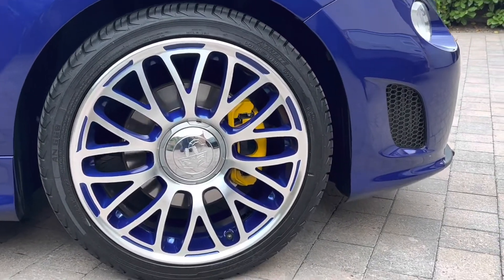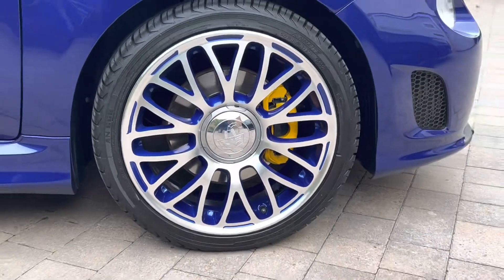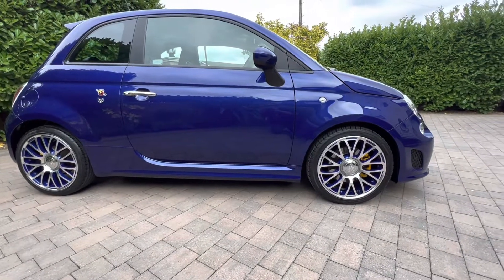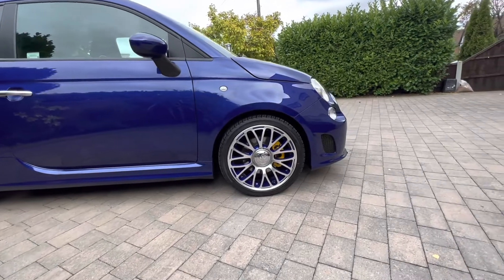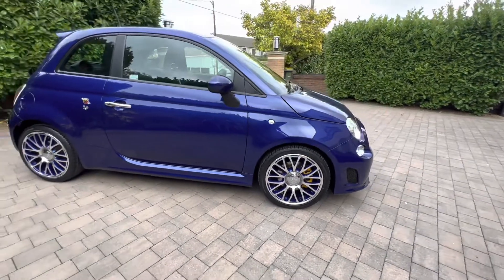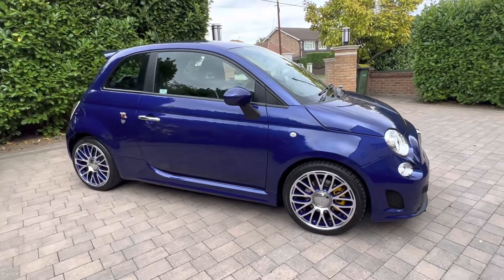You'll also notice nestled behind those stunning wheels the yellow calipers. That was a factory option on these cars — when you ordered the car you had the choice of yellow, red or black calipers. The owner of this one obviously decided to specify the yellow calipers. But with those blue and diamond cut alloy wheels, don't they look fantastic? And that podium blue paintwork is beautiful.